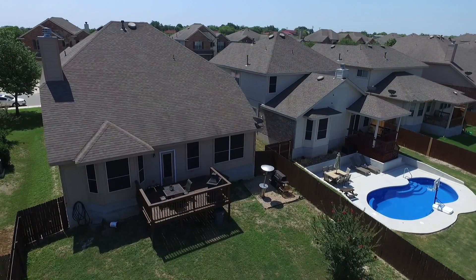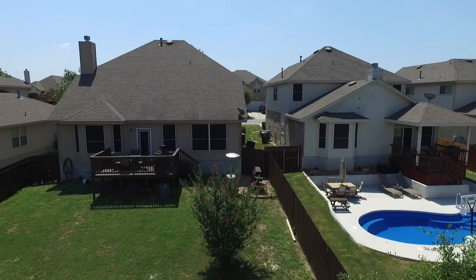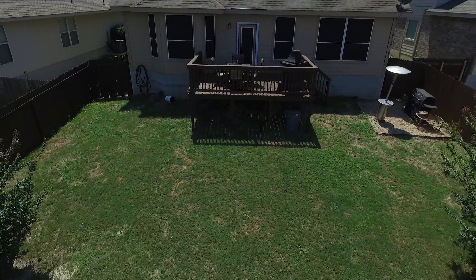What can I say about this backyard? It's just great! Not only does it have a ton of space for the children to run around freely, but it also has this wooden deck that is just perfect for outdoor cookouts.